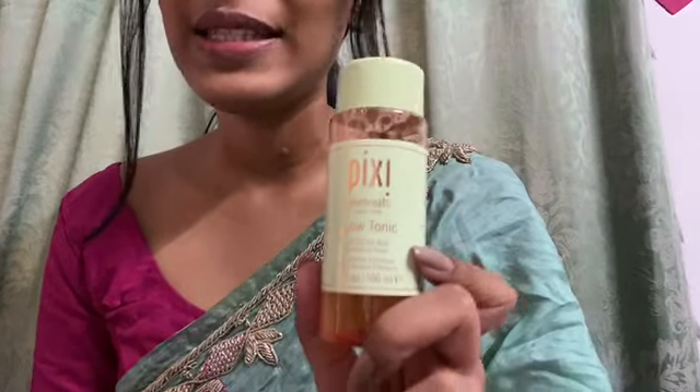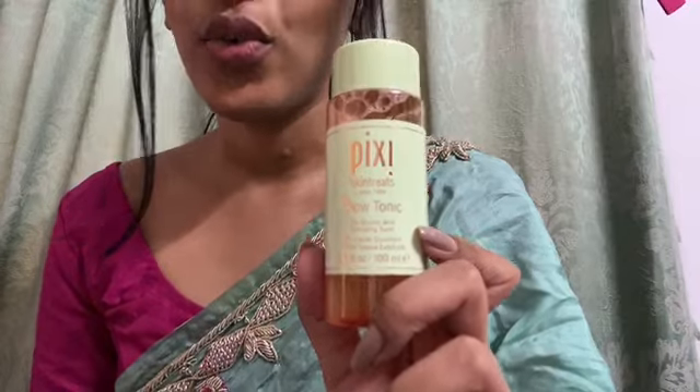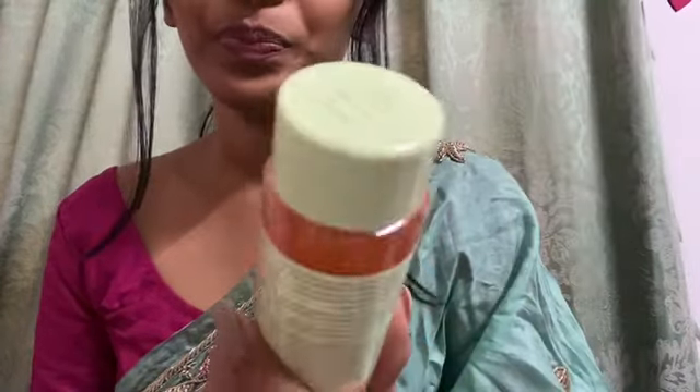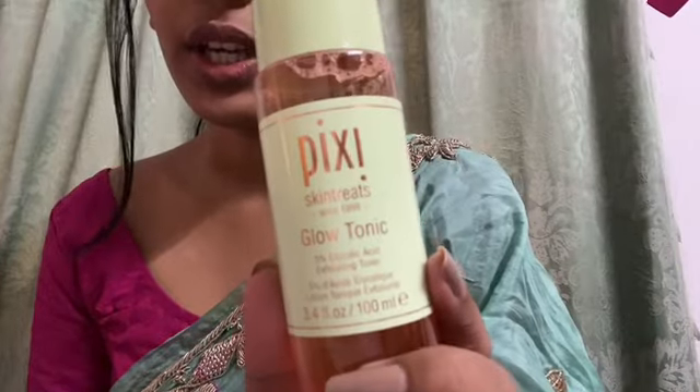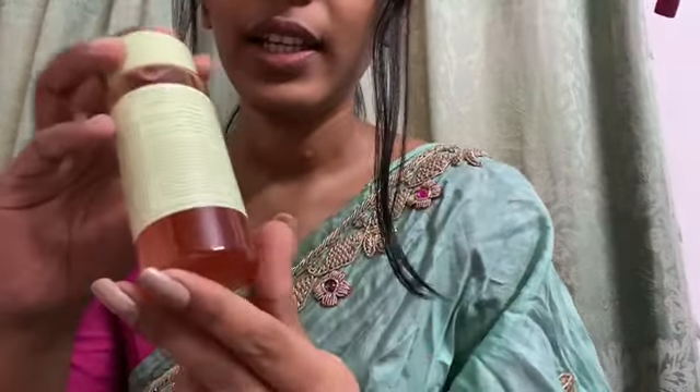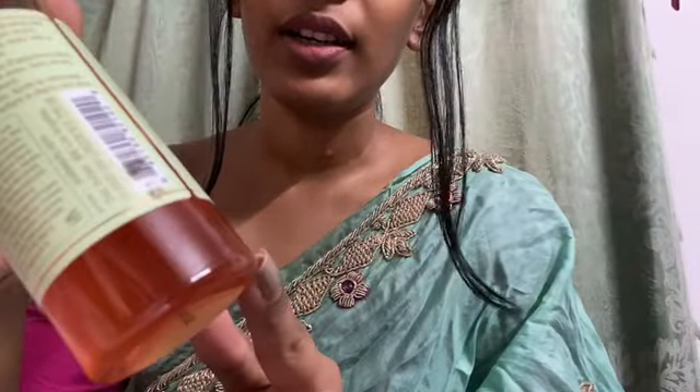Hi guys, welcome back to my channel. Today I'm here with a review of a toner. This is the Pixi Skin Treats Glow Tonic. This is how the outer packaging looks — the toner is a slight pink shade.